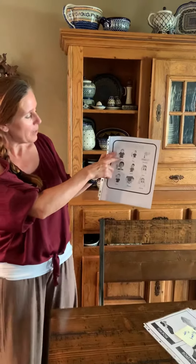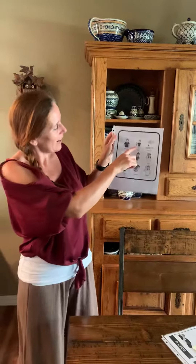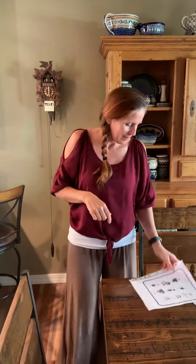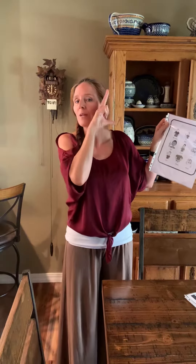We're going to start out with monkey — that's when I take two hands. Monkey. Dog — it's kind of like you're calling him. Come. Dog. Chicken — you would do bird pecking. Chicken. Cat — whiskers. Cat. Duck — a lot like bird, but with two fingers. Duck.